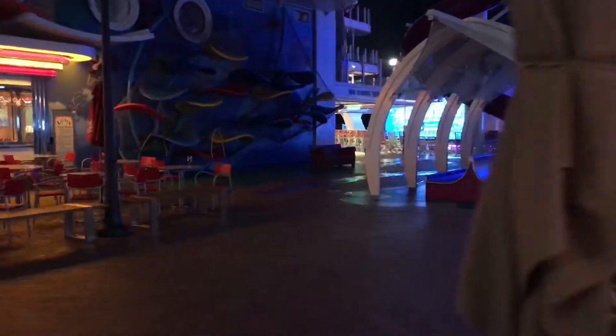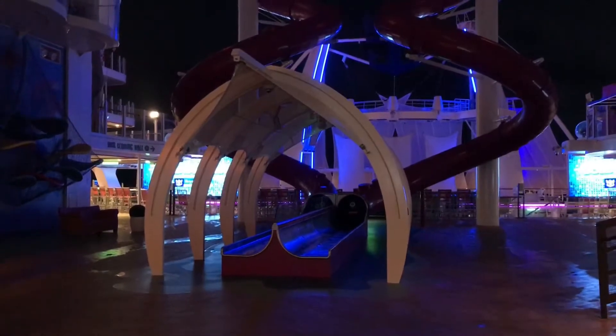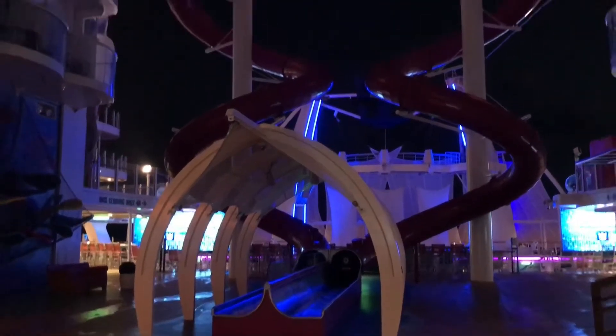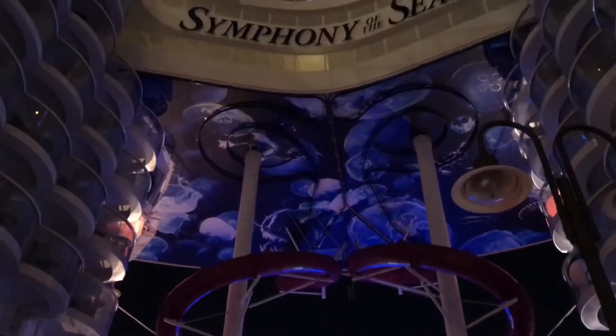We'll go back into the Boardwalk area here. You're probably wondering what this is right here — this is a dry slide. This is called the Abyss and it starts way up there.